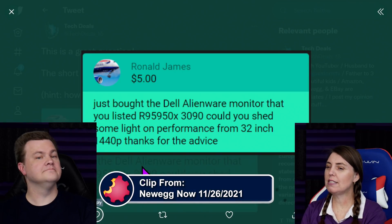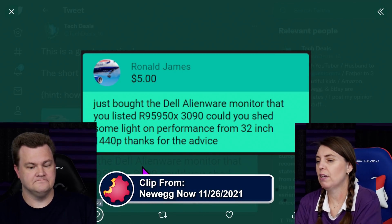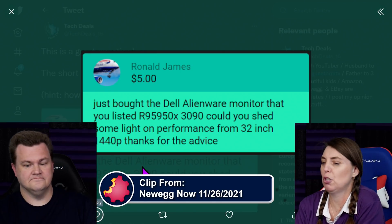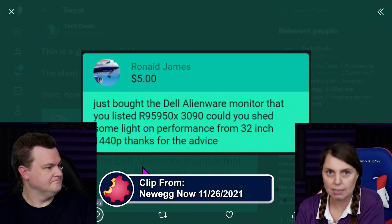He says he just bought the Dell Alienware monitor that was listed. He's got a Ryzen 9 5950X and a 3090. Could you shed some light on performance from a 32-inch 1440p? Thanks for the advice.